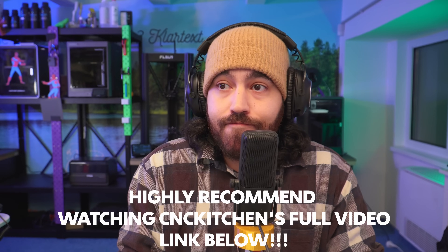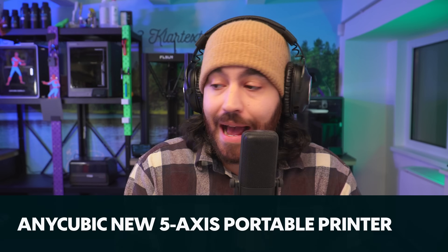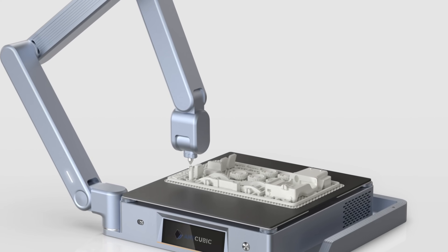Next up in cool devices is Anycubic with their — as far as I know unnamed — multi-axis robot arm printer. Yes, a five-axis printer from Anycubic.